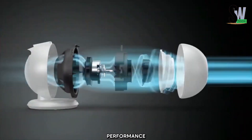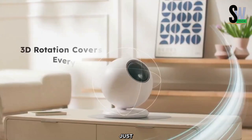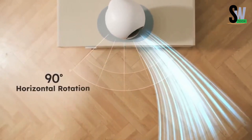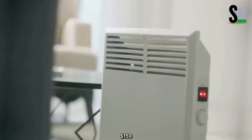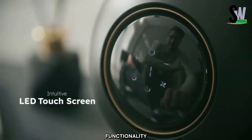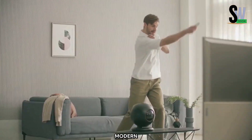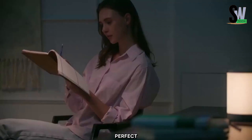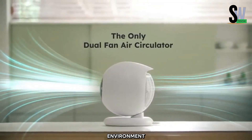Despite its powerful performance, it remains whisper-quiet at just 36 decibels — about as soft as a library's ambient noise. Priced at $159, the Tello ZET Fan offers both style and functionality, blending seamlessly into modern interiors. Whether you need a refreshing breeze or better AC circulation, this quiet and energy-efficient fan is the perfect solution for a cool and comfortable environment.